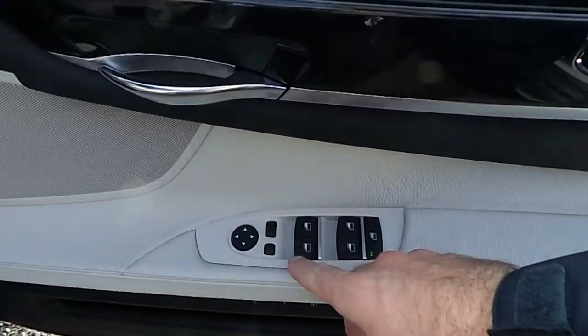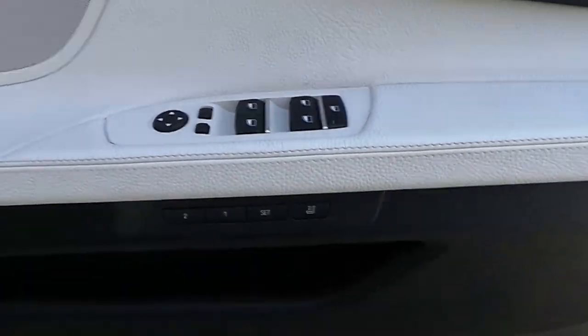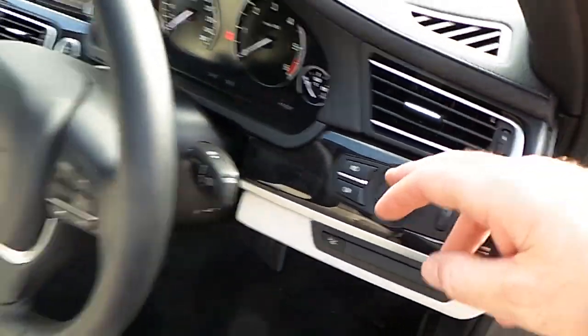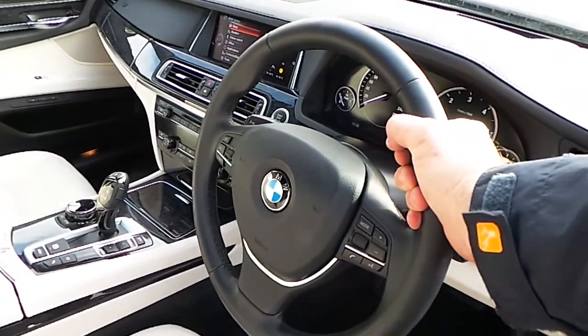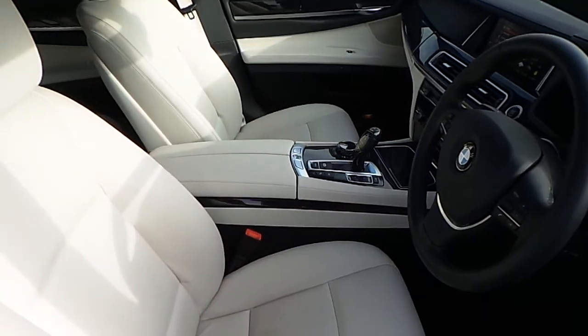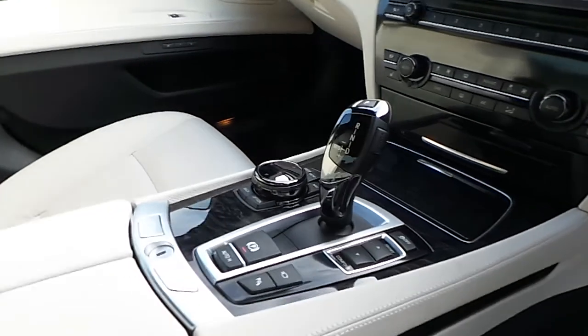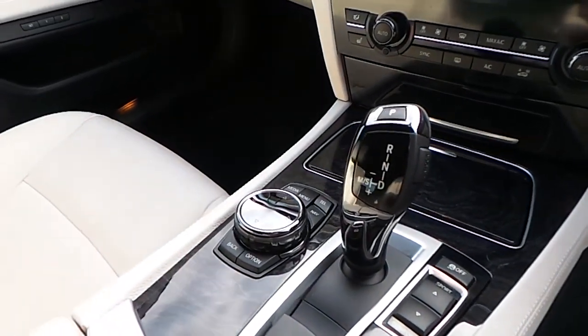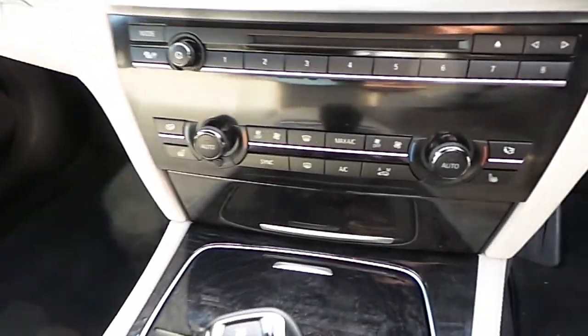You can see here folding exterior mirrors, memory seats, automatic headlights, and a sports leather steering wheel which is multi-function. We have automatic transmission, sport mode, automatic handbrake, and you can see here the ceramic finish controls.